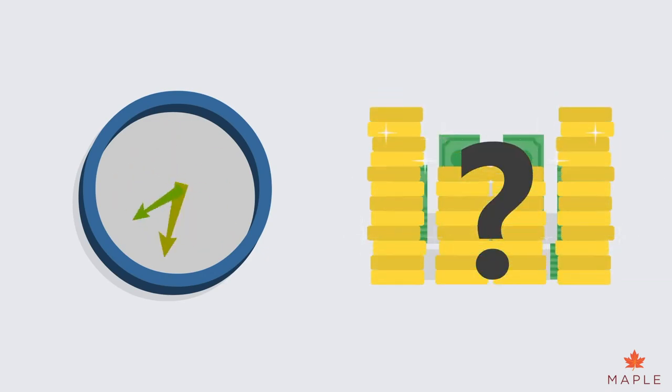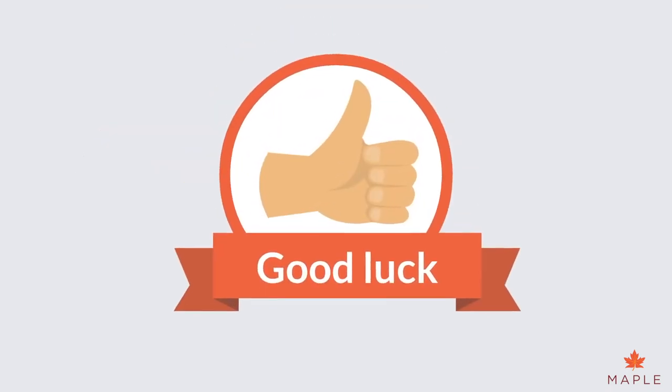It's now time to have a go at your own money questions. Good luck and speak to you soon.